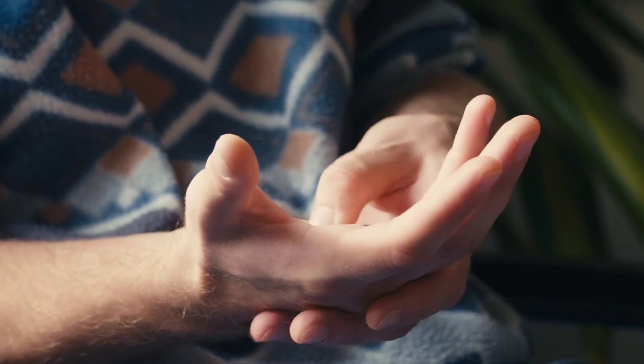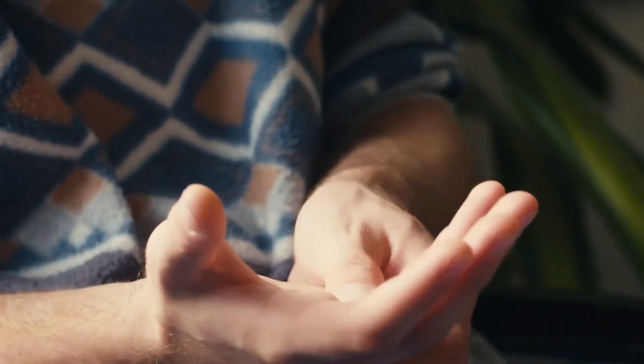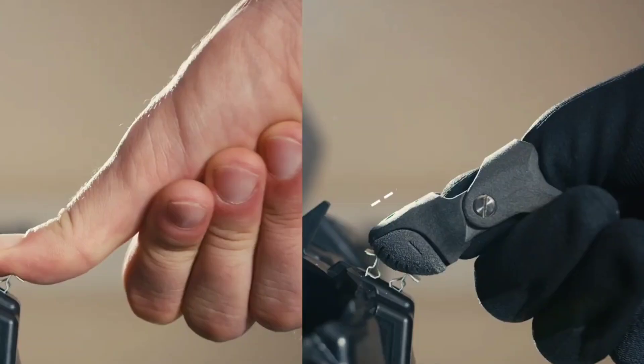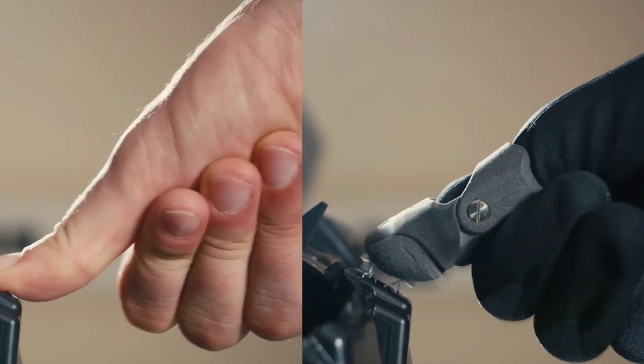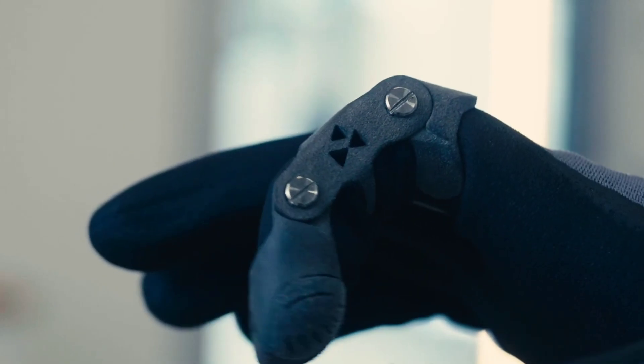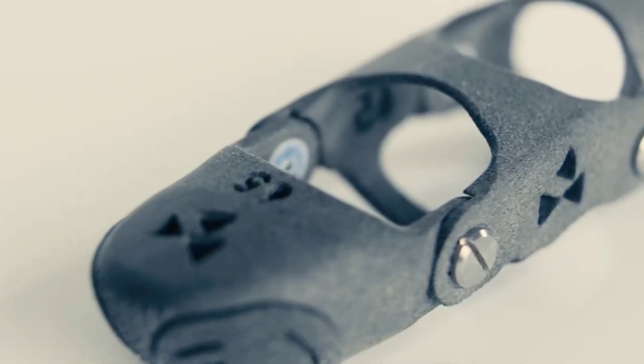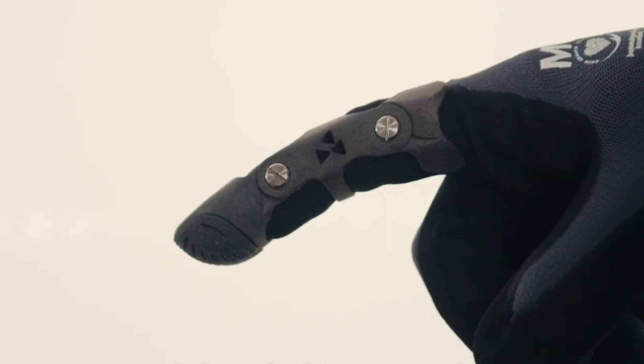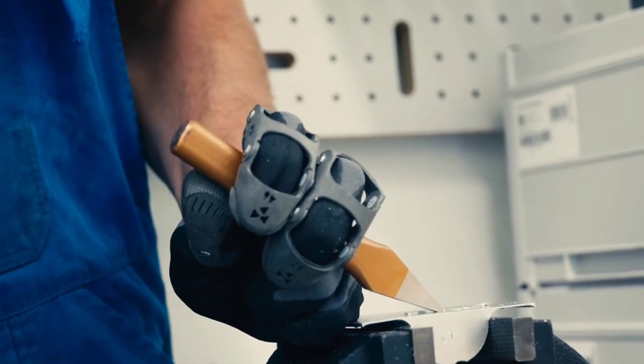Have you ever come across a finger exoskeleton? It's an unusual concept, but constant button pressing, like operating a machine, can potentially damage your tendons. To mitigate such risks, Digity GmbH has launched Artus, a passive exoskeleton designed to protect your fingers from overextension without disrupting natural hand motions.